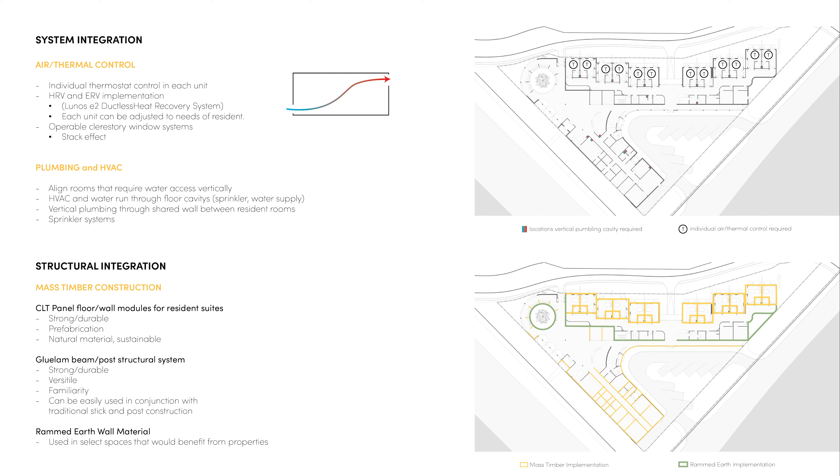We also take a look at the structural implementation. Mass timber will be used as the primary structure of the hospice, allowing for CLT module systems for the resident suites and a CLT wall and floor system throughout. This can also be used in conjunction with glulam posts and beams and in some cases supported by traditional stick framing. It is also important to mention the use of rammed earth as a wall material. As you can see in the lower right image, the rammed earth is used as a continuous wall separating the resident spaces from the semi-private and public areas.